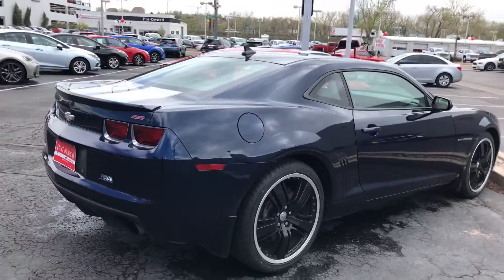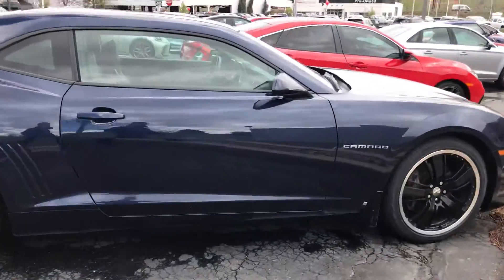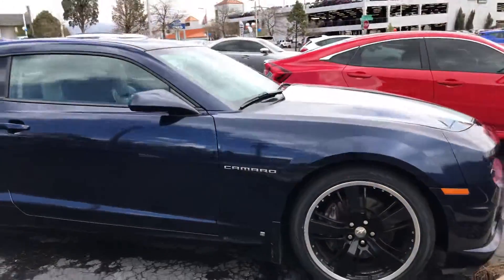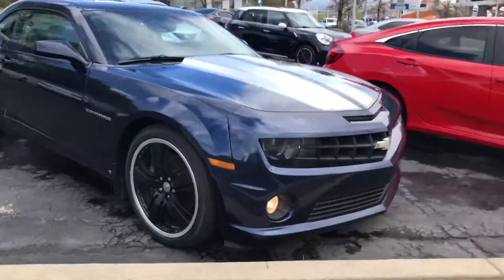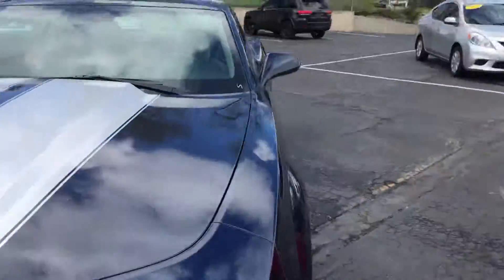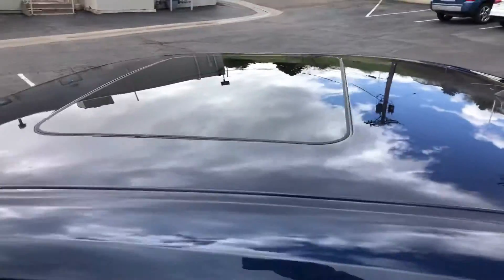The exhaust note is just awesome on these cars — I'll let you hear that in just a moment. Just trying to give you a couple good angles on the vehicle and get a good look. Looks clean, looks good. Let's head on inside.